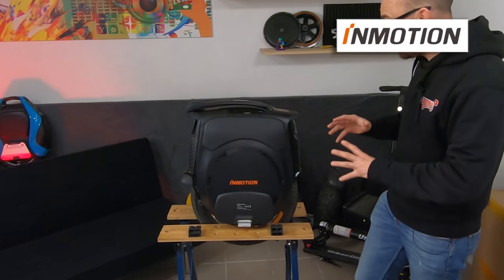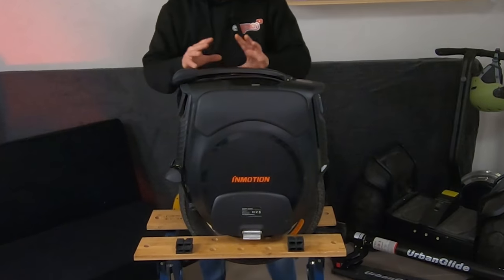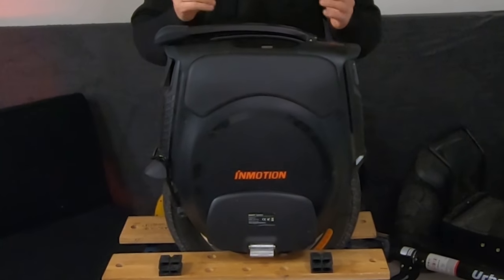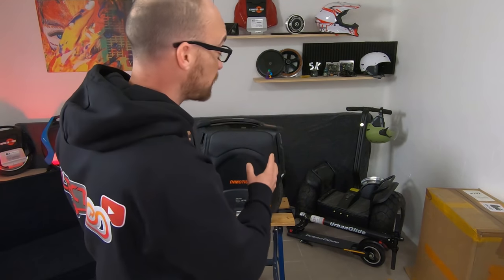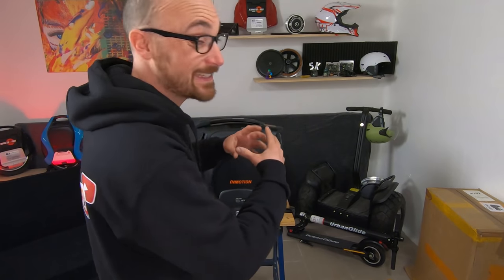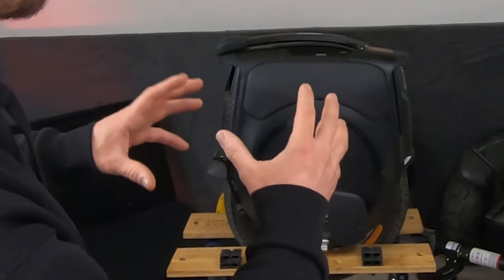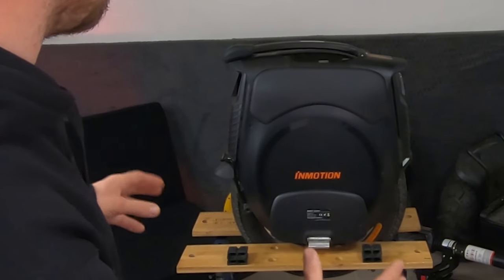On va vraiment la regarder sous toutes ses coutures pour voir un petit peu ce que nous propose Inmotion dans cette nouvelle V12. La version Inmotion V12 qui est devant vous est la version quasiment définitive. Il n'empêche que cette machine est une version bêta. Elle n'est donc pas exactement la machine qui sera vendue dans le commerce très prochainement. Je vais vous décrire un petit peu ce que je vois et on va découvrir la machine ensemble.